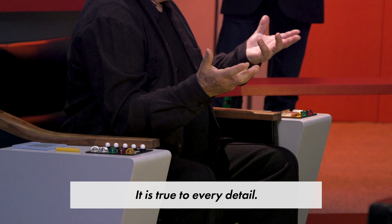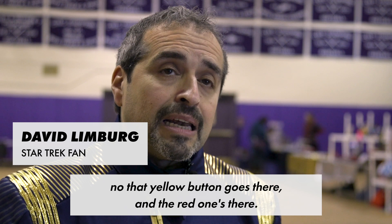It is true to every detail. The attention to detail — he hasn't just done it, he's got it down to that yellow button goes there and the red one's there.